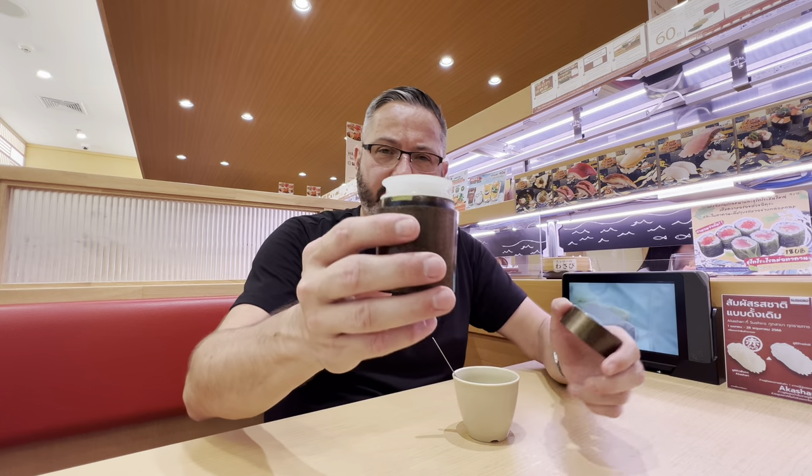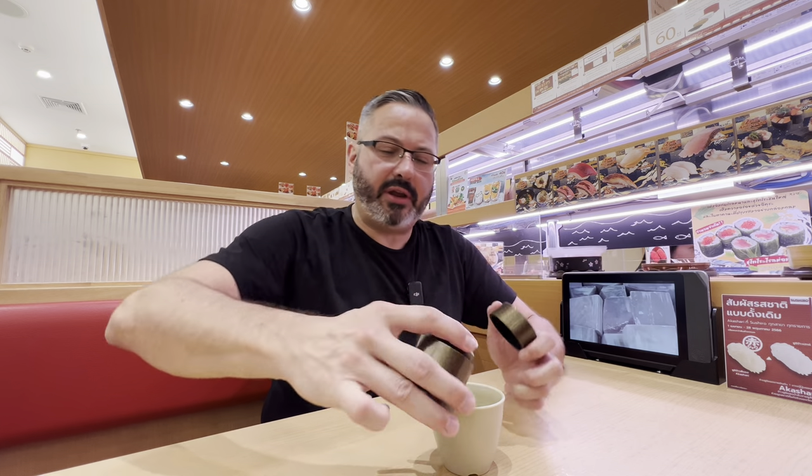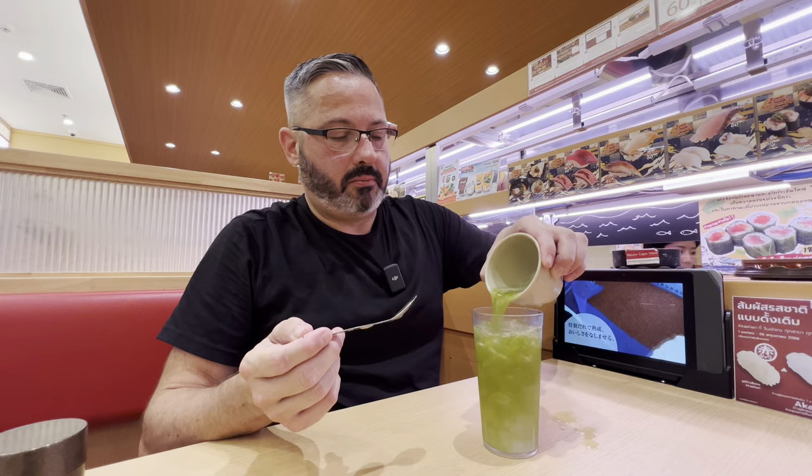Unfortunately, they're out of iced tea today, so I'll have to make my own, which is pretty simple. You get a cup and this matcha powder and basically just dump a bunch of matcha powder in here, then fill it up with hot water and make your own green iced tea. No problem. And the nice thing with this is there's no sugar in it.